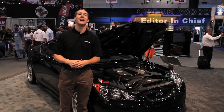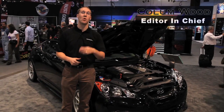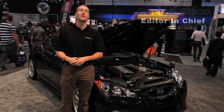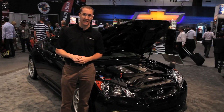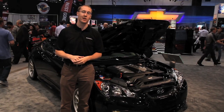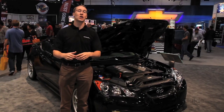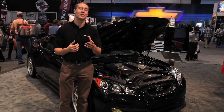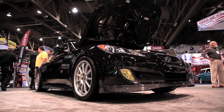Later this year, Hyundai is going to update its Genesis Coupe lineup with a more powerful version of the 2-liter turbocharged four-cylinder, as well as a more potent version of the V6 — about 274 horsepower for the four-cylinder, about 333 for the V6. There's a car that they haven't talked about and one that we're really hoping they'll build, and here at the SEMA show, this is a concept of just how awesome it would be.